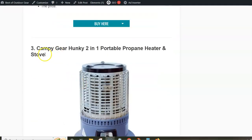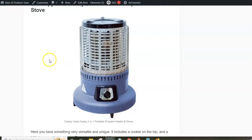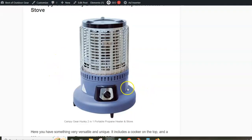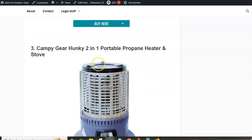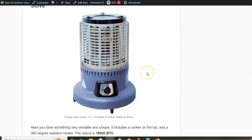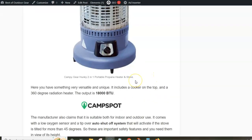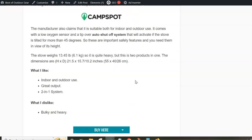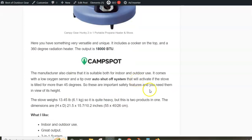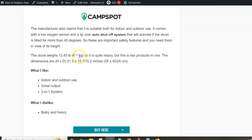Next is something really unique: the Special Camping Gear Hunky two-in-one portable propane heater and stove. You have a heater that radiates heat around — that's the heater part — and on the top you have a stove. It's a bit tall, so you need to take care that it is stable when using it for cooking. The output power is an impressive 18,000 BTU, and it has an auto shutoff system and a low oxygen sensor. It's quite heavy at 6.1 kilograms.